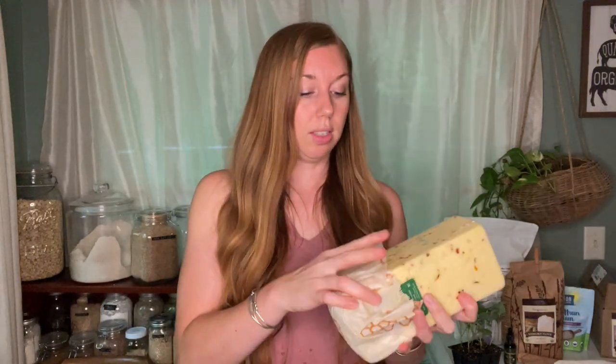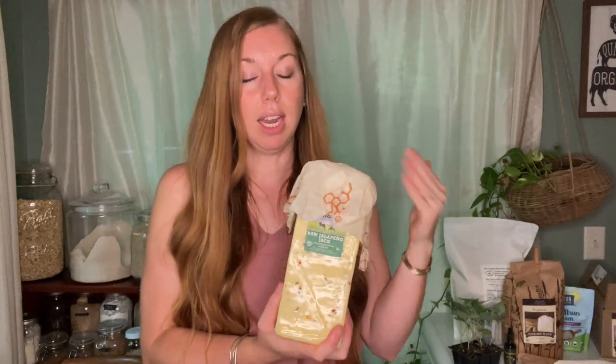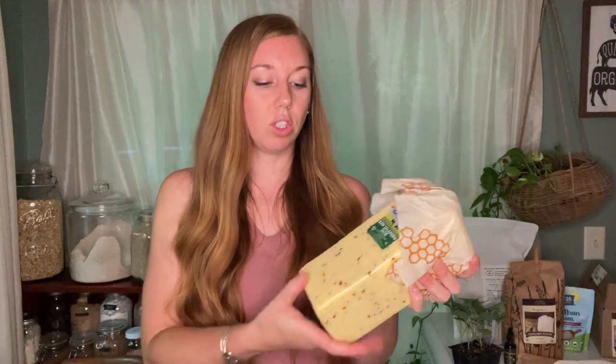What I do when I get these blocks of cheese is open them like this, cut what I need, then fold the plastic back up. I have a bunch of beeswax wraps and I wrap that around there. I have never had any trouble with the cheese going off or going moldy. When I first started ordering five-pound blocks, I was really concerned, so I would shred them and put them in silicone storage bags in the freezer — that worked fine for pizza or lasagna. Over time I stopped doing that and just cut away what I need, cover up the rest, and put it in the fridge. We have cheese pretty much every day, so I'm always cutting away at it.